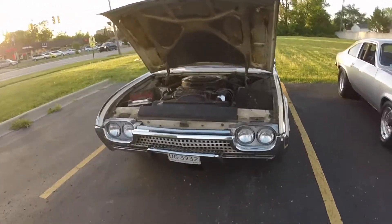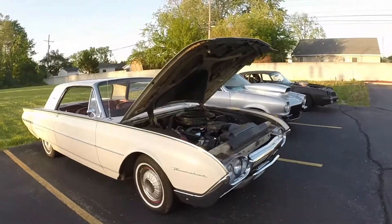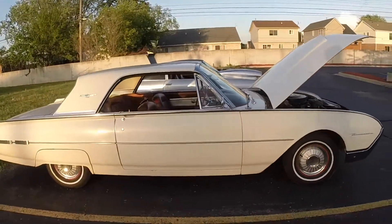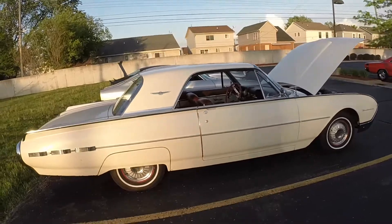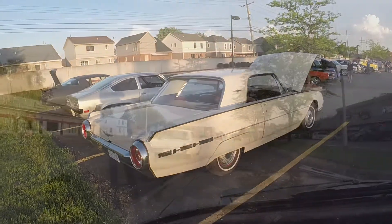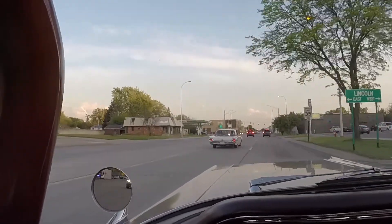Anyway, I just wanted to show this beautiful '62 Ford Thunderbird - original unrestored car. There's the Thunderbird going down the road, an original car.